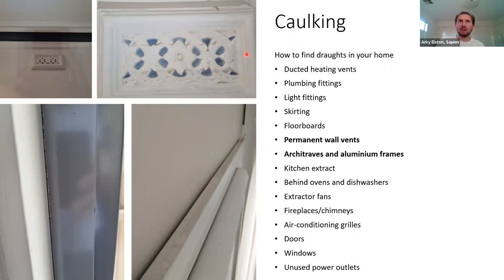After caulking the wall vents, we also look along the tops of architraves — on top of windows and doors. If you've got a little step ladder, just hop up and have a look. Often there's a big gap there that needs caulking because there's usually air leakage coming through — a super common one. We also often find in houses with aluminium frames — whether for windows, doors, or sliding doors — a gap between the frame and the wood that needs to be caulked to prevent air leakage.